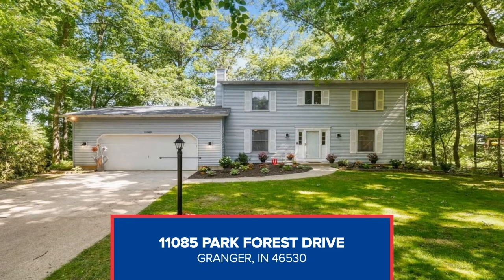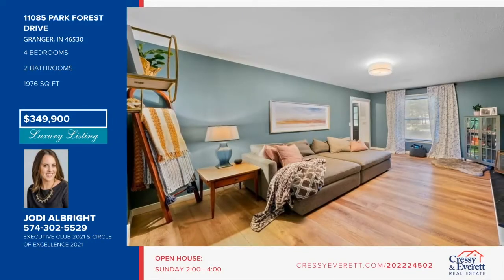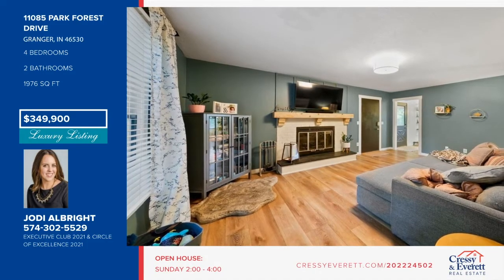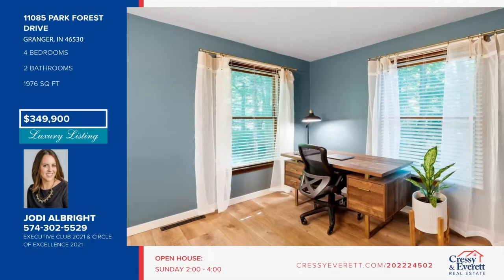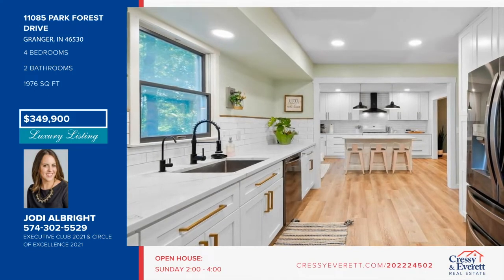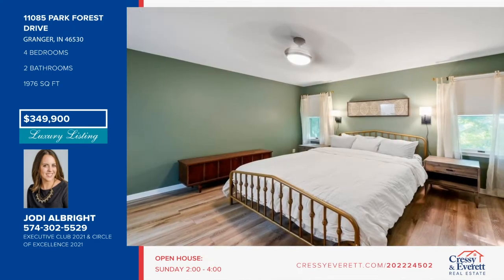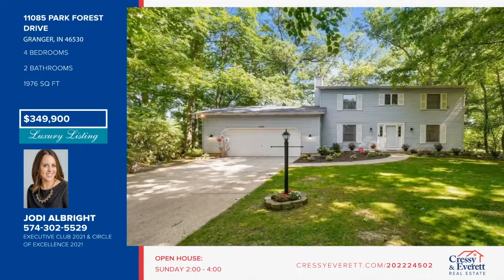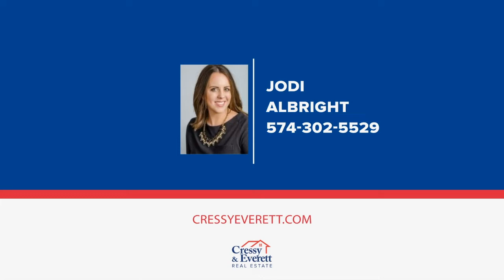Welcome to this completely updated two-story home located within the popular Park Forest community and PHM schools. It boasts over $40,000 in updates, including luxury vinyl flooring throughout the entire home and an expansive kitchen remodel. A sliding glass door was added off the kitchen for more convenient backyard access. The upper level houses the master ensuite with extra closet space, remodeled bathroom with marble vanity and marble tile shower, and three additional bedrooms. One room was turned into a large family walk-in closet but could easily be converted back. Don't miss your chance — give Jody Albright a call today. For more information, log on to CressyEverett.com.